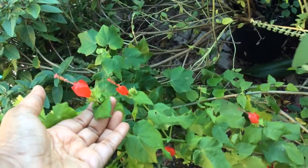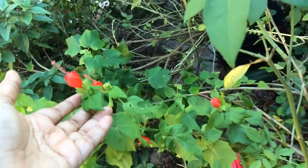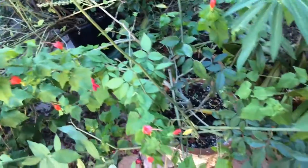Along with the other perennials that I have showcased today, this is one of my favorites. I've seen it grown as a bonsai in one of the local nurseries here.